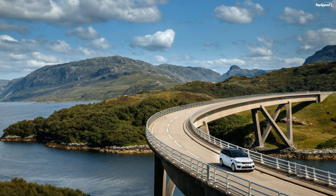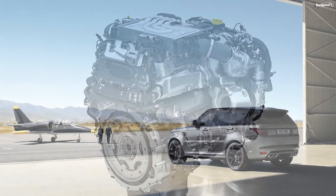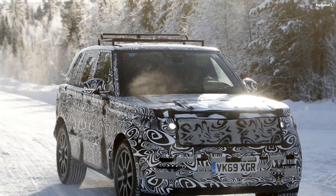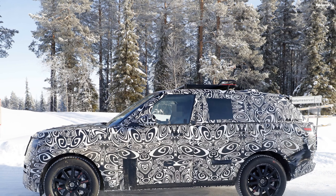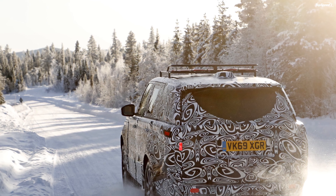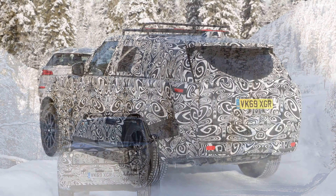Land Rover Range Rover Sport Drivetrain. The automaker offers the Range Rover Sport with multiple engine options. There are diesel, gasoline, V8, mild hybrid, and plug-in hybrid options to choose from. The Range Rover Sport can be had with a 3.0-liter six-cylinder diesel engine, offered in three different states of tune, all paired to mild hybrid technology. The D250 makes 246 horses and 443 pound-feet of torque. The D300 produces 296 horses and 479 pound-feet of twist. The new D350 dishes out 345 ponies and 516 pound-feet of twist. All the engines are mated to an eight-speed automatic gearbox.